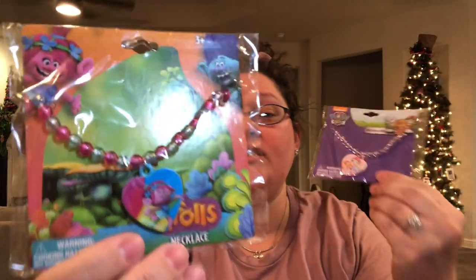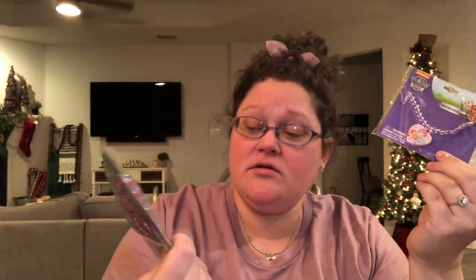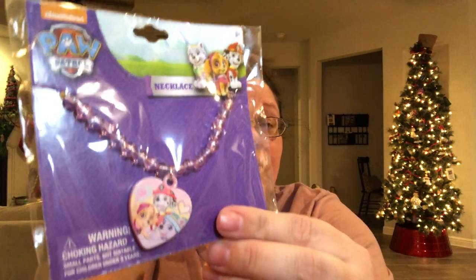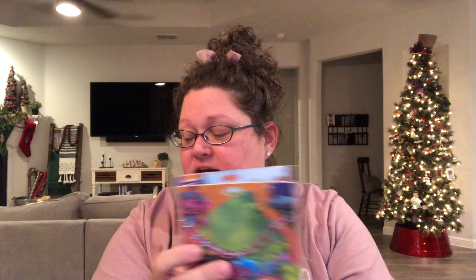I also found two necklaces for younger girls — this one is a Trolls necklace with a cute little medallion, and this one is a girl Paw Patrol. I'm starting to see more and more girl Paw Patrol things, so it kind of encouraged me to pick this up and be on the lookout — I might make a girl Paw Patrol box in the future. I saw these things for 99 cents.